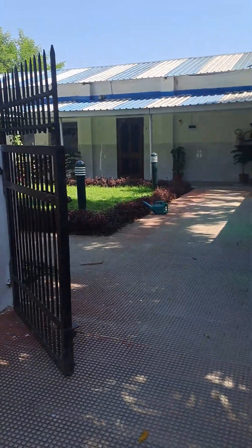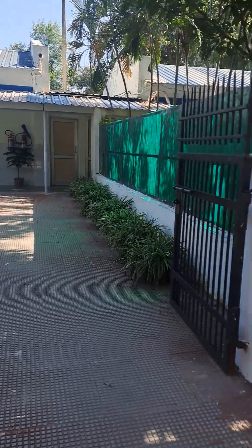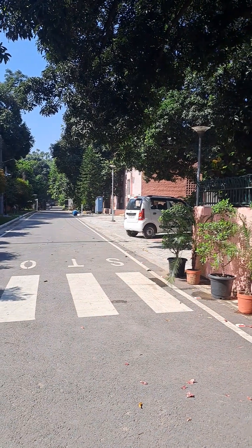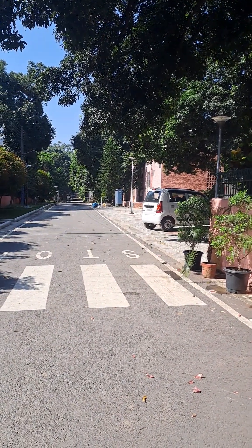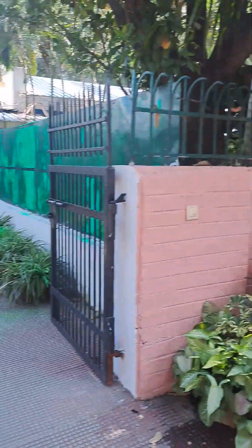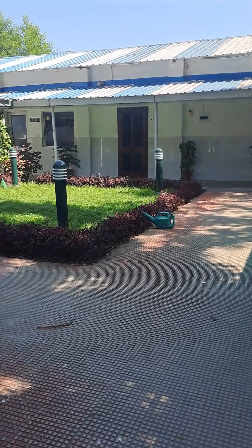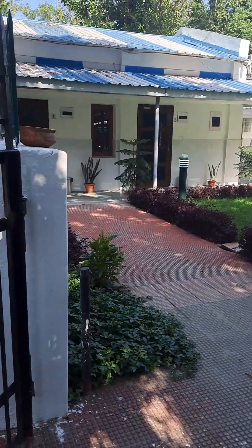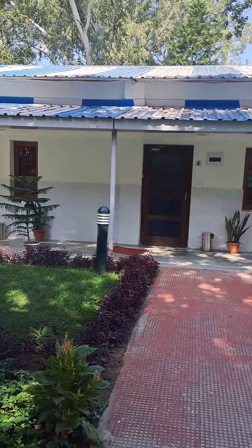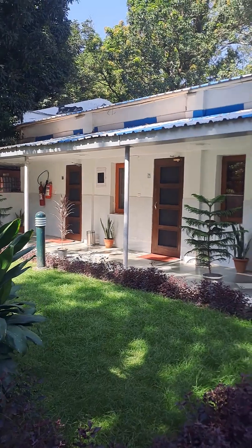This is the entrance gate. This is the back view — you can bring your car or cab till here. This is the main gate; from here you will enter the CPWD Holiday Home. It is in cottage style and a few rooms are here.